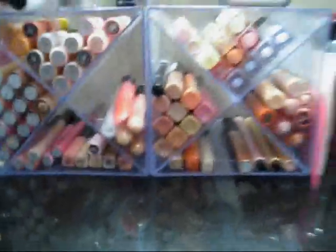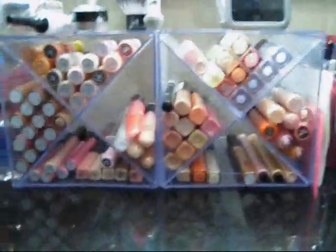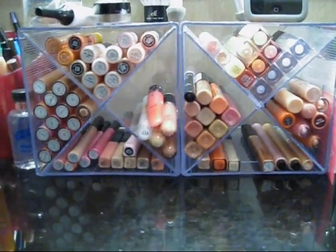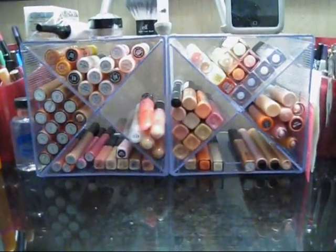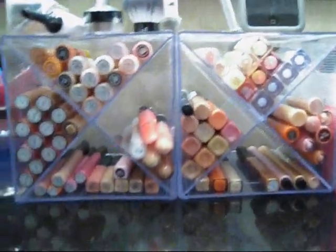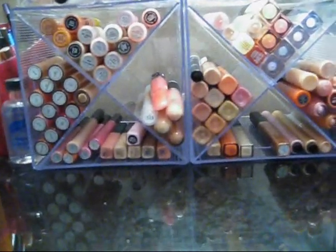These things I always get tons of questions about. These are the X-Cubes — I got these from... I don't remember where, but at Office Max they retail for about $14 each, which is so expensive. I think I paid around $7 each. I'll try and find the website, but it was a long time ago that I got them.